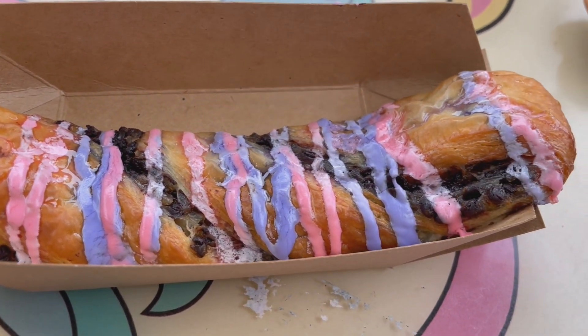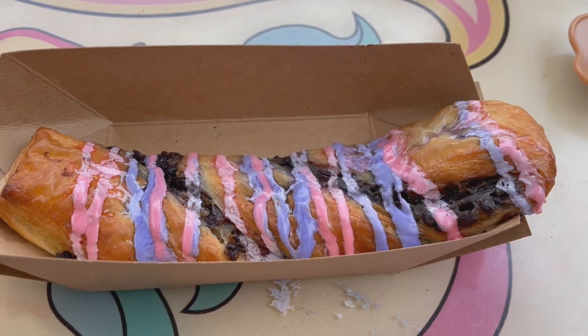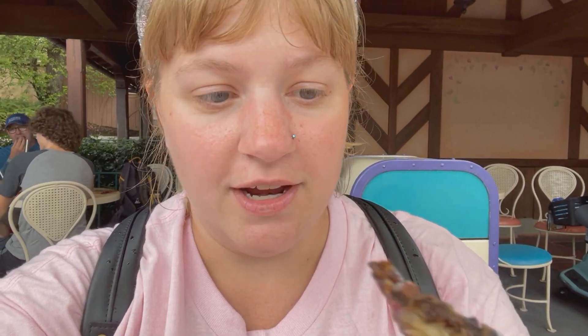Here it is in all the sugary goodness. I don't even know what to expect, honestly. I have a piece broken off since we're sharing it, so here we go.